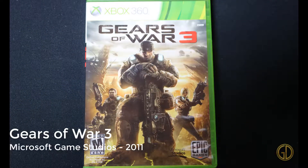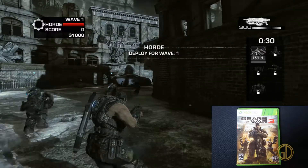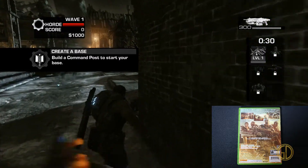Up next is Gears of War 3, released by Microsoft Game Studios in 2011. Gotta be honest, I haven't actually played this one yet, so I'm just showing a bit of the multiplayer here. Please don't come at me — I am slowly working through the franchise to get ready for Gears 5 coming out.